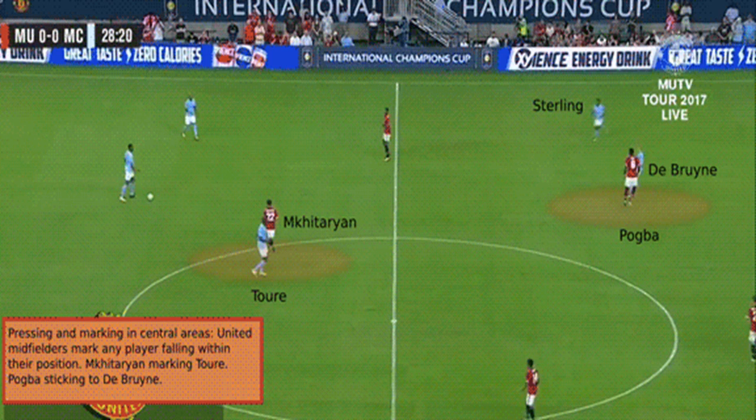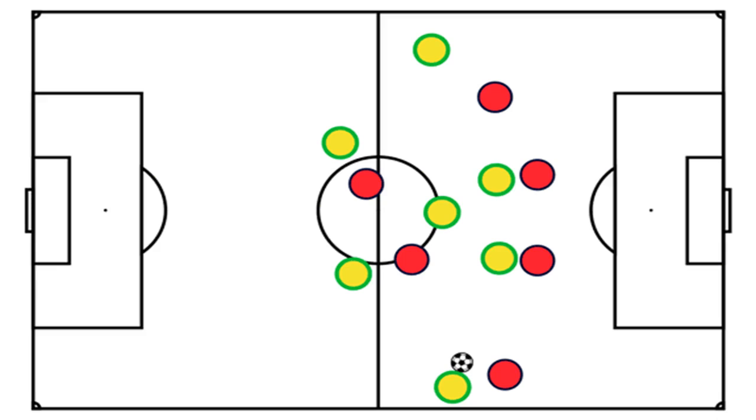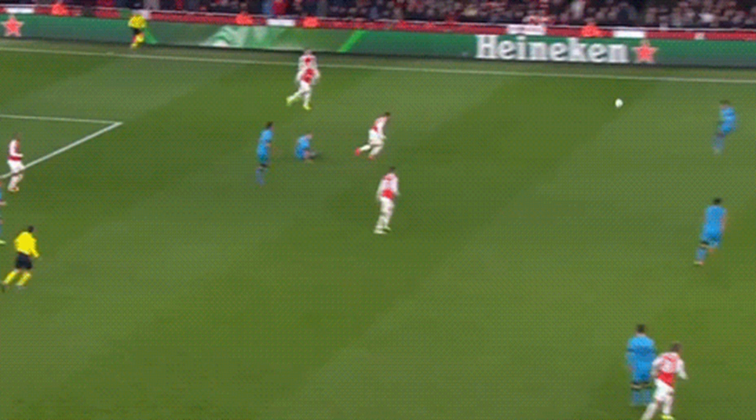Since defending central areas — as mentioned earlier — the set-up has been known to undergo problems against opposition capable of opening up central areas in build-up. Knowing this issue, the United midfield is often seen closing down opposition players with space in central areas as soon as possible. Judging from the performance of Mourinho's team last season, the importance of keeping the opposition from exploiting central areas was further emphasised. A major proportion of the side's defensive problems came from central areas.